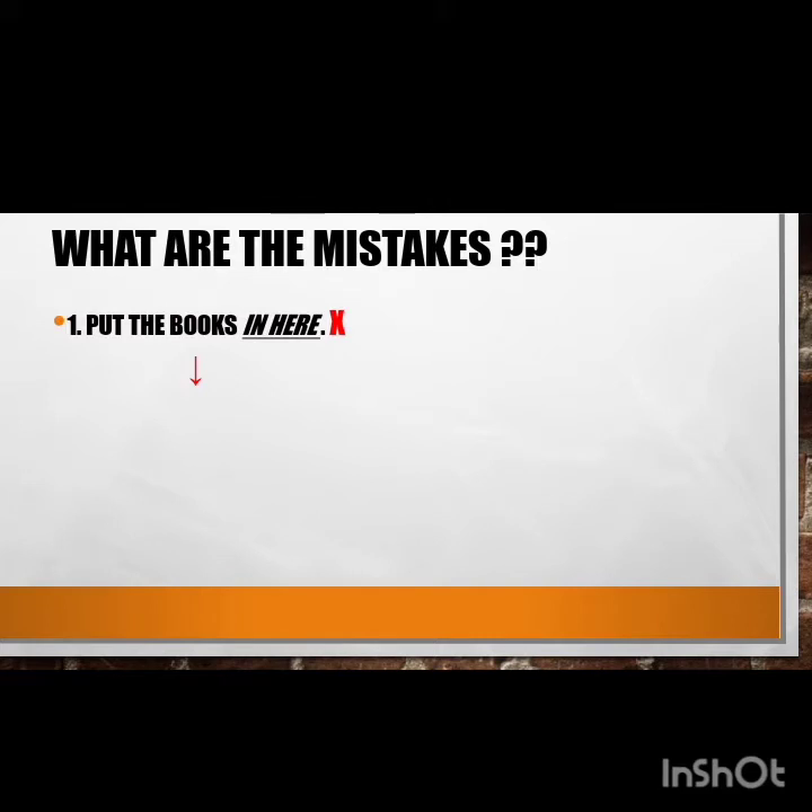The first mistake: most students tend to say 'put the books in here.' The word 'in here' is grammatically wrong — the preposition 'in' is redundant. Students don't have to use 'in'; it's not needed. It's enough to say 'put the books here.'